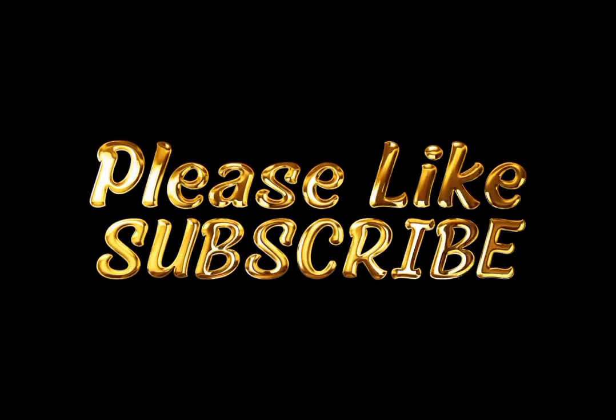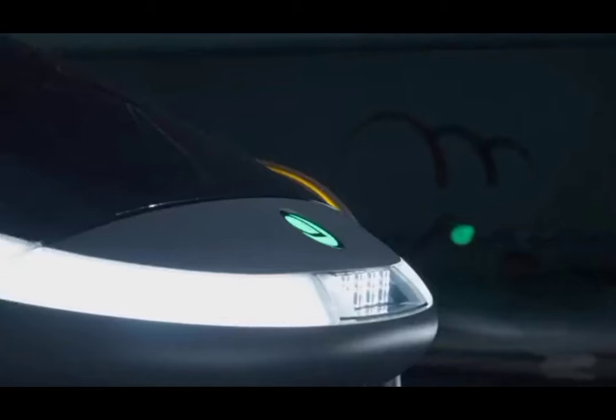We will end our briefing there for the time being. Thank you for watching.